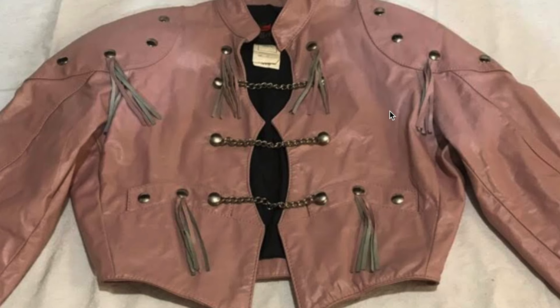And this sort of almost military jacket that is like a blush pink has a lot of tassels — very interestingly shaped.